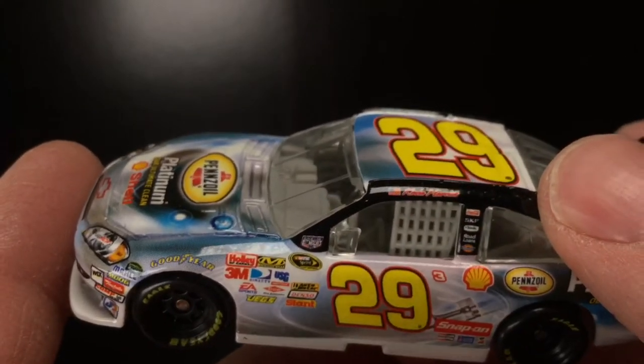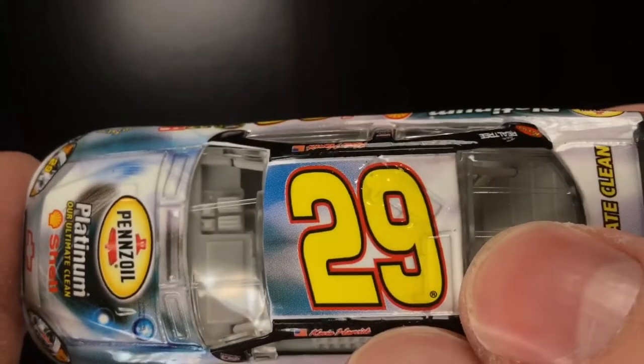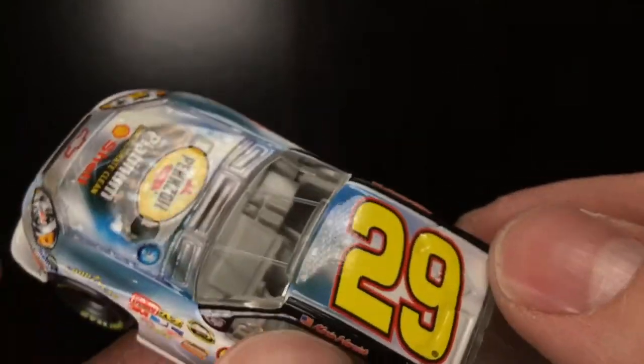You could see it on all of his die-casts pretty much. I don't think I've ever seen a Kevin Harvick Richard Childress Racing car without the 3. Of course, you got the 29 right there, the yellow, black, and a very dark red — stunning paint scheme.